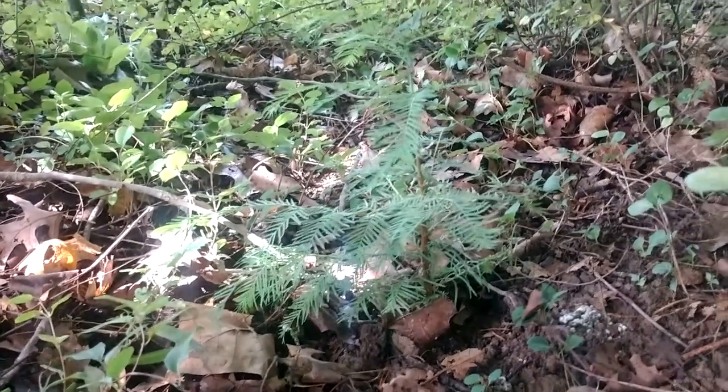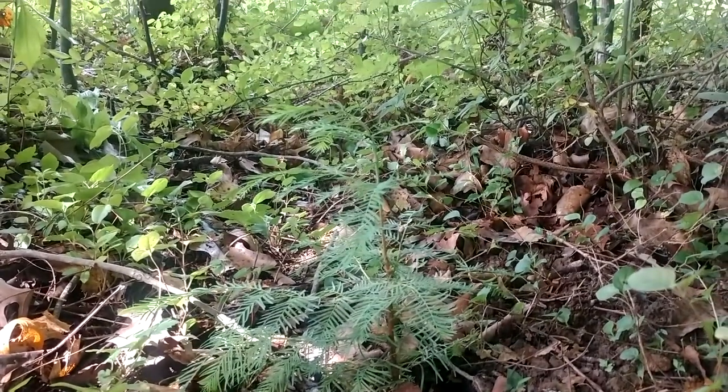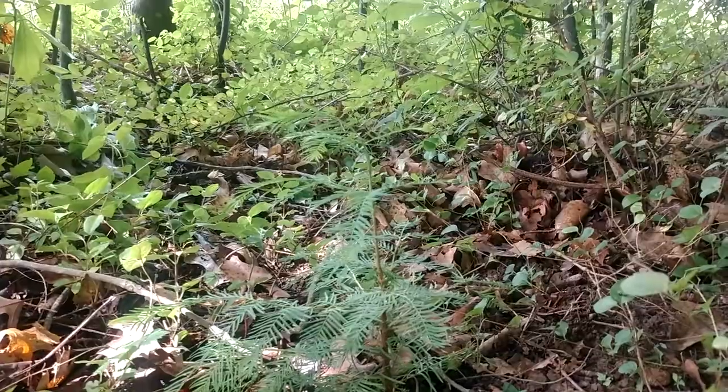Hey guys, welcome back once again to the hillside. This is just a quick July 2022 summer update on my Dawn Redwoods grown from seed.